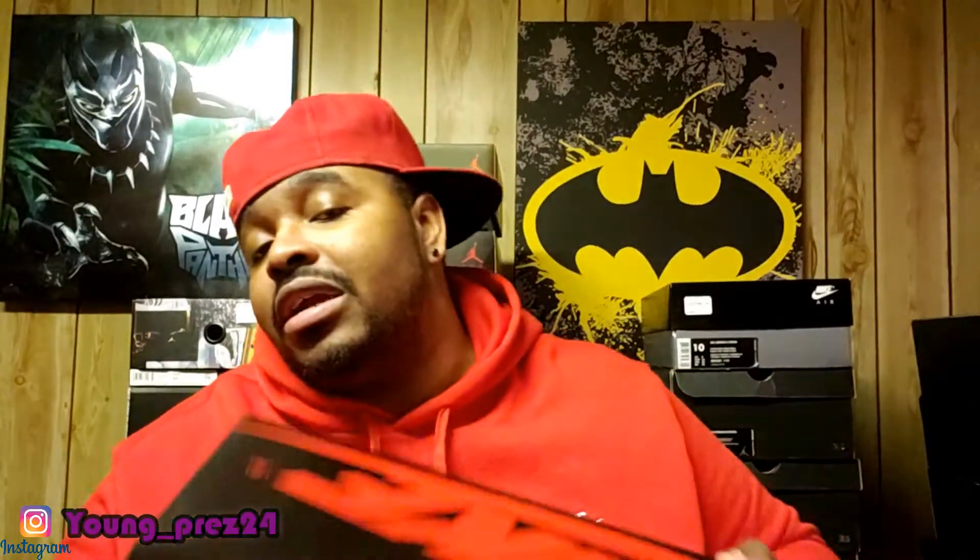I copped two pairs of these. They've been restocking these joints like crazy, so I hope everybody who wanted a pair got a pair. The first pair you see here was from Hibbett. Shout out to Tops World — he probably doesn't watch me — but I caught him on a live he was doing. Back on March 29th, he said Hibbett had these on the website because these were supposed to come out on the 4th. He said Hibbett had them up for a raffle, so I went on the Hibbett app, saw them, and entered the raffle.